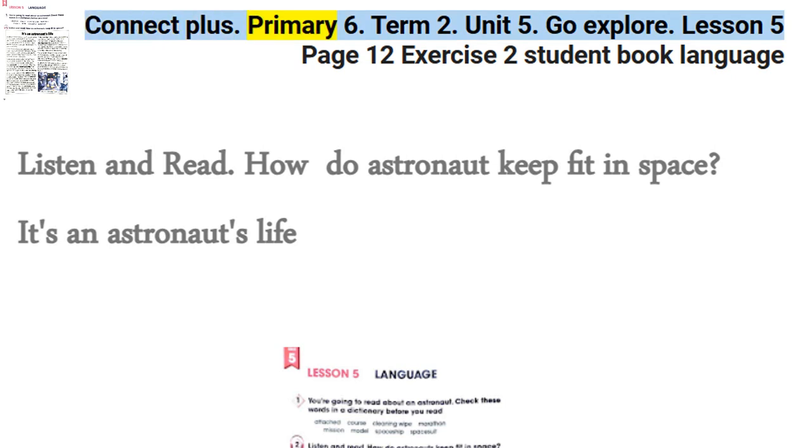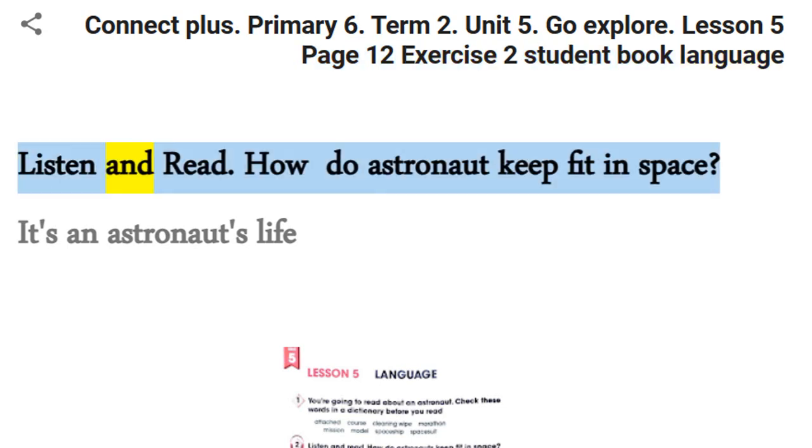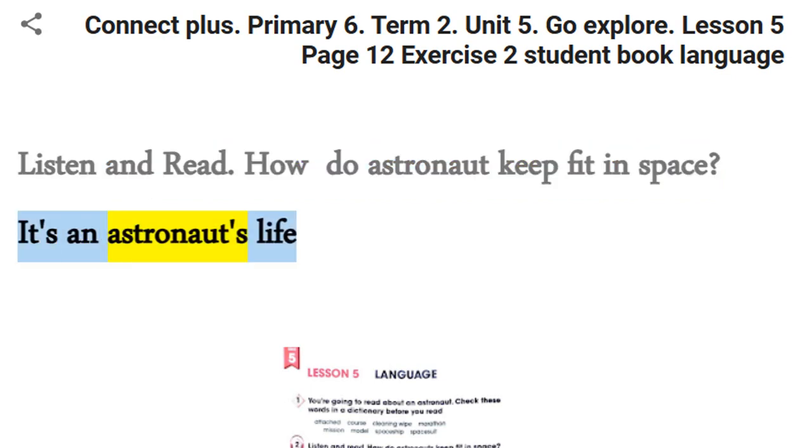Connect Plus. Primary 6, Term 2, Unit 5: Go Explore. Lesson 5, page 12, exercise 2. Student book language: Listen and read. How do astronauts keep fit in space? It's an astronaut's life.